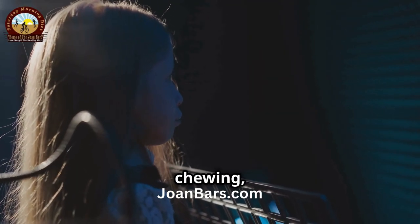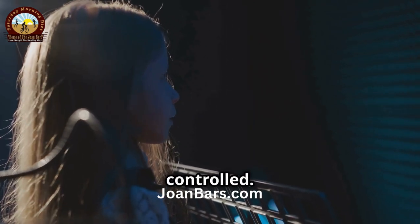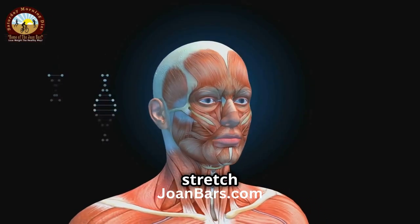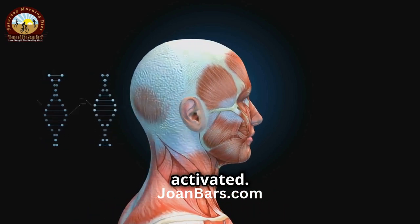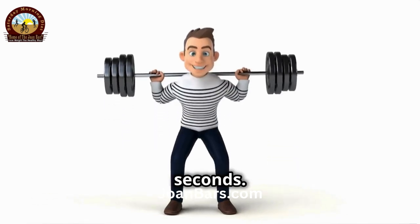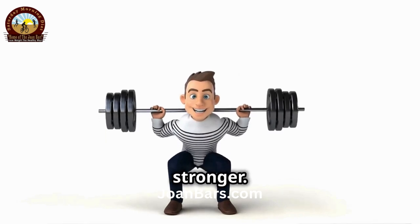Move your jaw as if you're chewing, without actually opening your mouth. This movement should be slow and controlled. You should feel a slight stretch in your jaw muscles — this indicates that the muscles are being activated. Perform this for about 30 seconds. You can gradually increase the duration as your muscles get stronger.